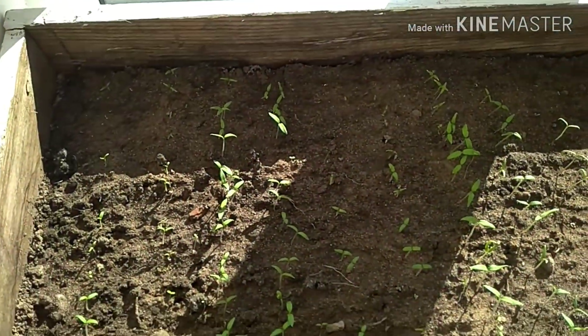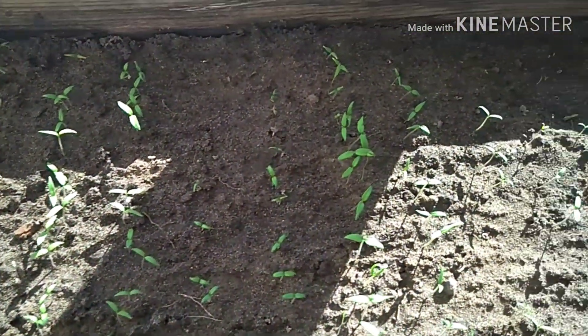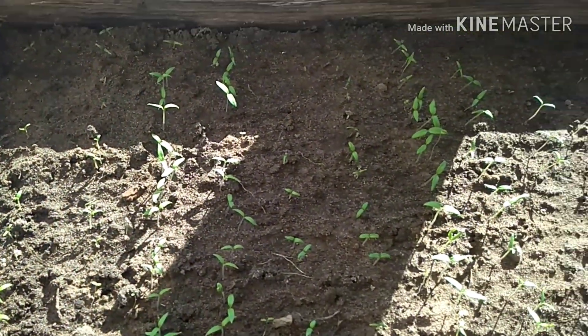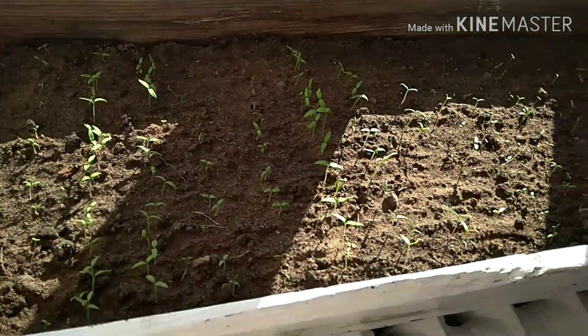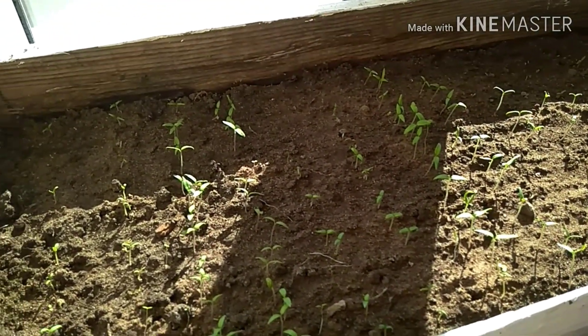Помидорчики! Зашли помидорчики уже. Красота. Лепота. Вот — ждем пока они станут большими. Красота.